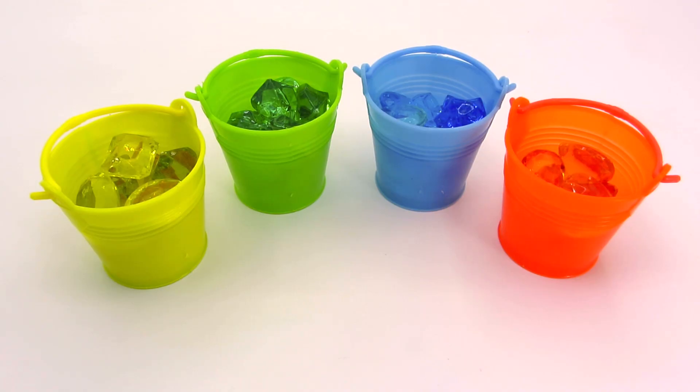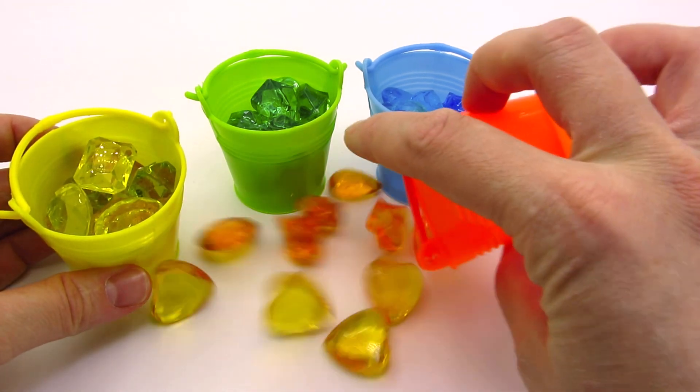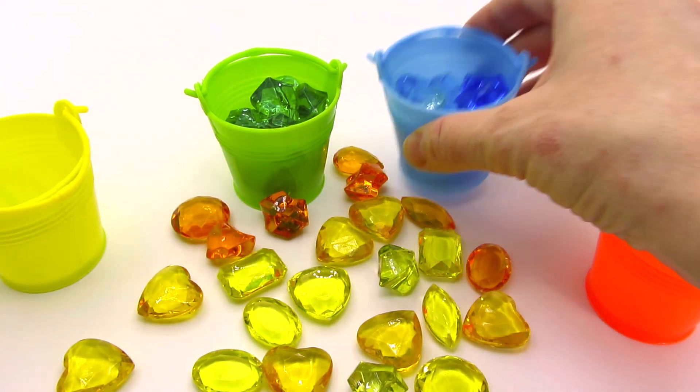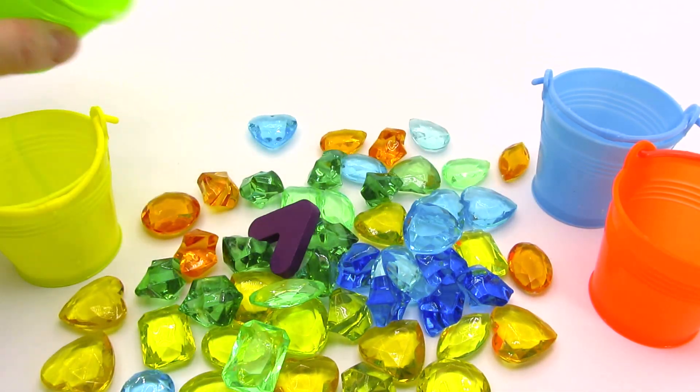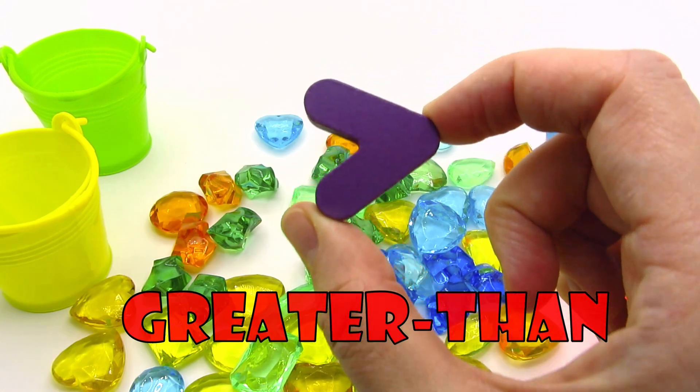Wow! There's four colorful buckets! What's inside them? Let's find out! We have orange gems! And yellow gems! Now we have blue gems! And we found another sign! It's the greater than sign!